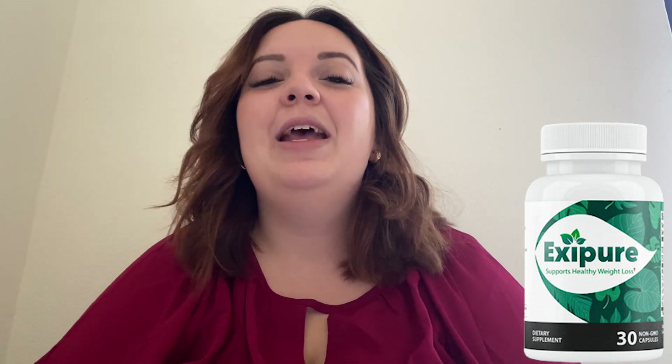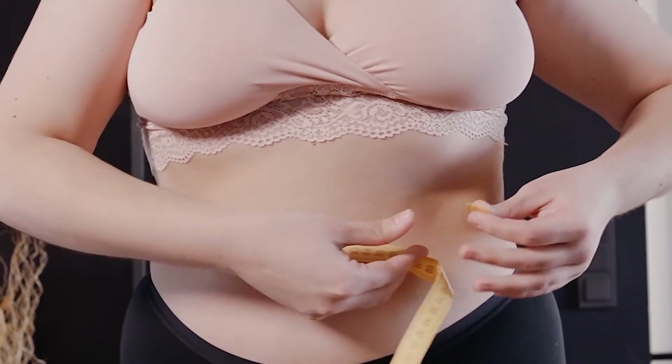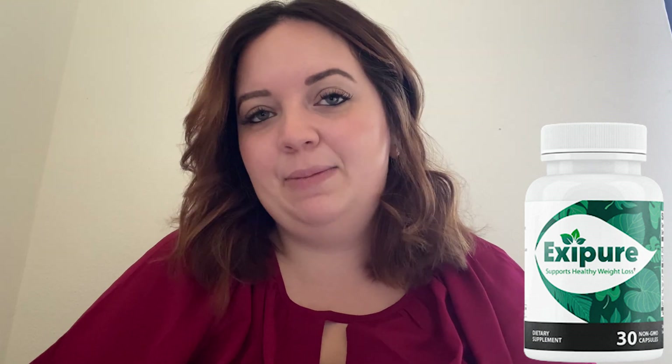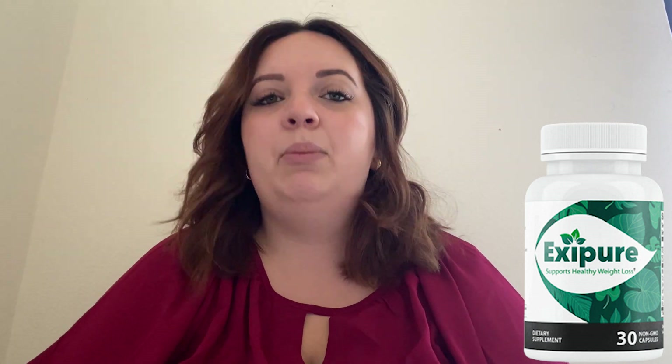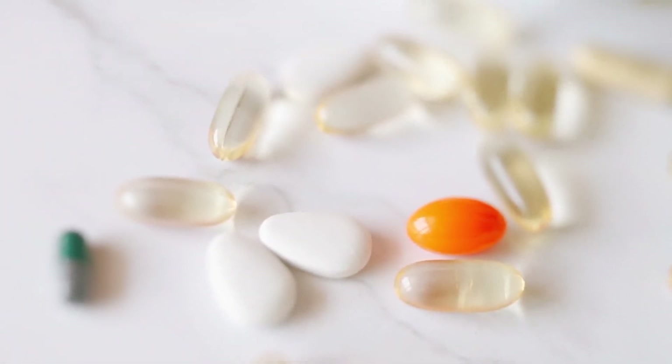But what is ExitPure? ExitPure is a weight loss dietary supplement made with herbs that improve your metabolism. The mixture aids in the conversion of white fat cells to brown adipose tissues, making them more beneficial for the body and thereby lowering the quantity of stored fat. Some of ExitPure's ingredients include perilla, holy basil, panax ginseng, quercetin, and others that you can check on the official website to see in detail.